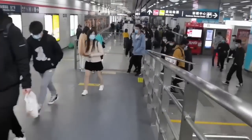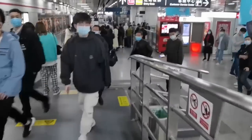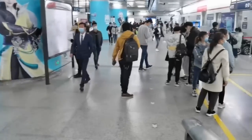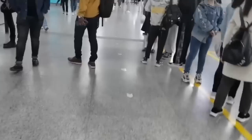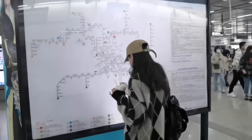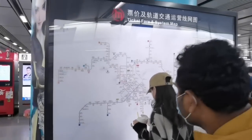I am going to bypass the metro. This is a high-speed train — this is a bullet train. This is a bullet train and here is the route map.